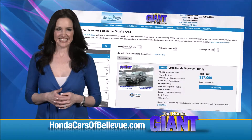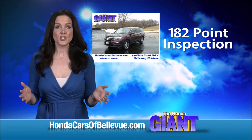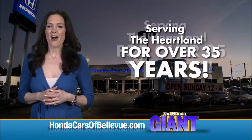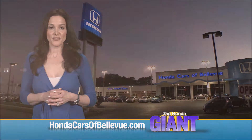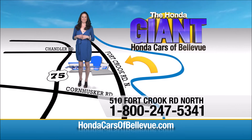Thanks Brian! For Nebraska's largest selection of Honda certified pre-owned vehicles, go to hondacarsofbellevue.com. Each has passed a rigorous 182-point inspection, is up to date on maintenance, and comes with a CarFax history report. Serving the heartland for over 35 years, one happy Honda customer at a time. Honda Cars of Bellevue — one small step off Kennedy Freeway, one giant Honda savings store.